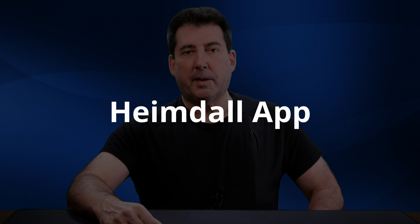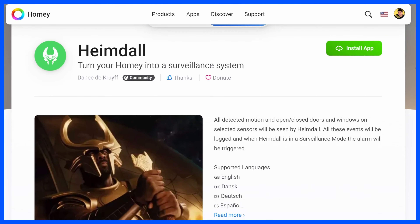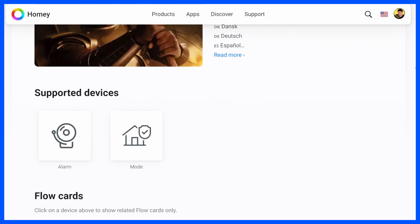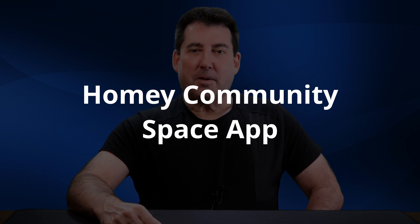The next app is the Heimdall app, which enables you to use your Homey Hub as a surveillance system. You can select specific motion and door contact sensors to be controlled by this app. Events triggered while Heimdall is in a surveillance mode will activate an alarm state. Heimdall provides three surveillance modes — disarmed, armed, and partially armed — which will sound familiar to SmartThings home monitor users. The app is named after Heimdall, the old Norse god who keeps watch for invaders, possessing foreknowledge and keen senses, particularly eyesight and hearing — making him very fitting for surveillance.